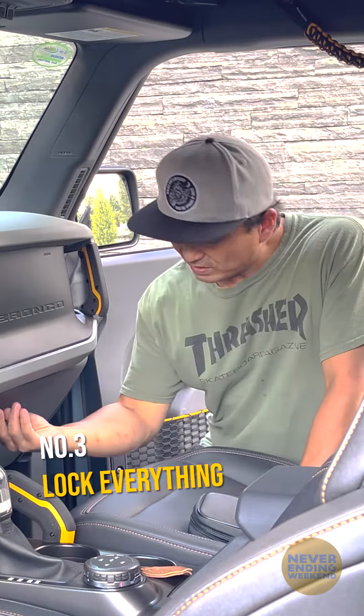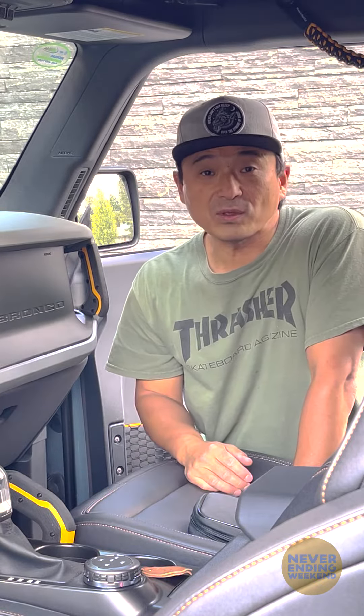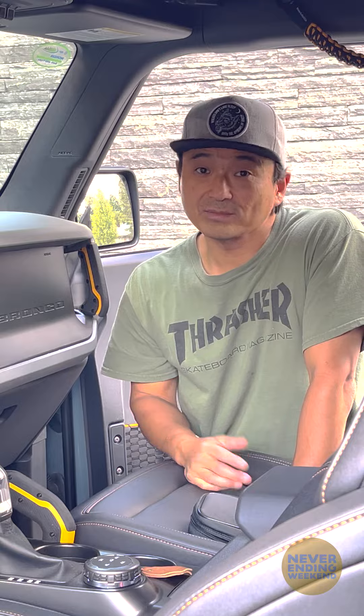Lock everything. Don't leave anything in your car you don't want stolen. And don't be surprised to leave wherever you're coming from and find a stranger sitting in your car. That happens.